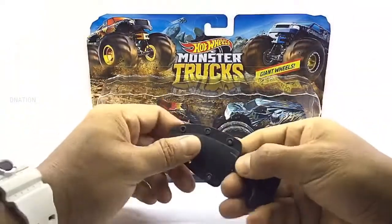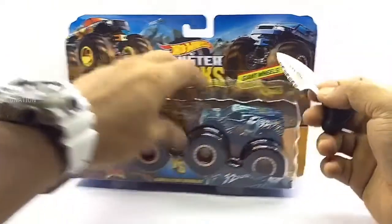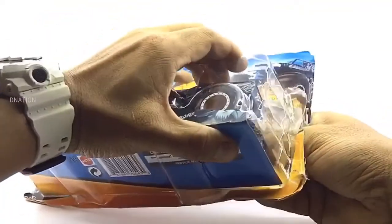And with that out of the way, as we get this open, please be careful while using sharp objects and keep in mind to keep these diecast collectibles away from children below the age of 5, as the tiny parts can be hazardous. So keeping this in mind, let's get this opened.